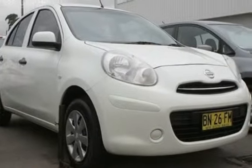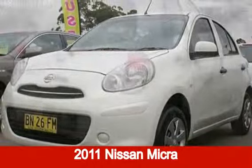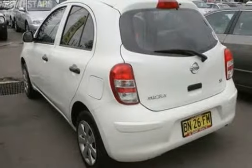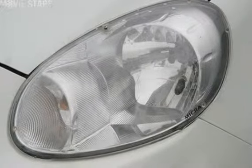We are proud to offer you this great value 2011 Nissan Micra. This Micra has an efficient 1.2 litre engine and a smooth shifting automatic transmission. The attractive white exterior is complemented by its stylish interior.